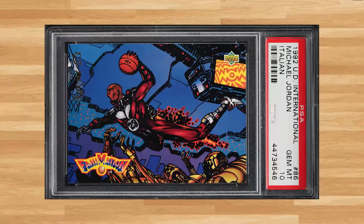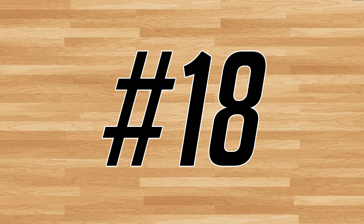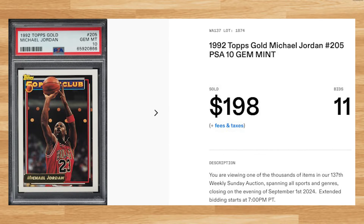Up next at number 19 is this 1992 Upper Deck International Italian Fanimation Michael Jordan card number 86. This was a PSA 10 that received 17 bids and it sold for $198.00. Up next at number 18 is this 1992 Topps Gold Michael Jordan card number 205. This was a PSA 10 that received 11 bids and it sold for $198.00.